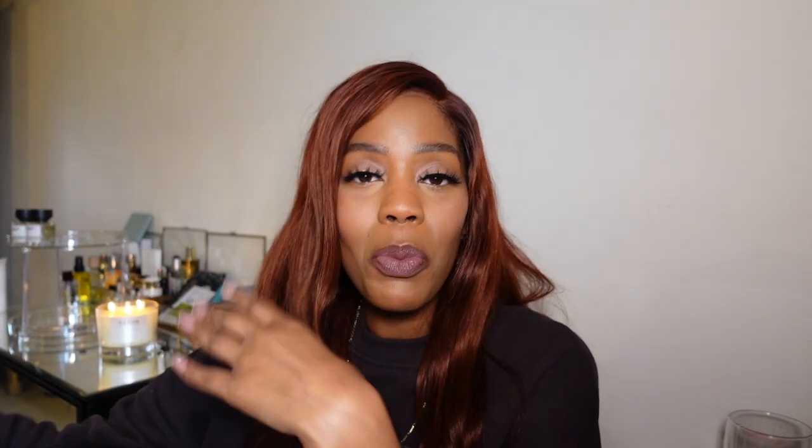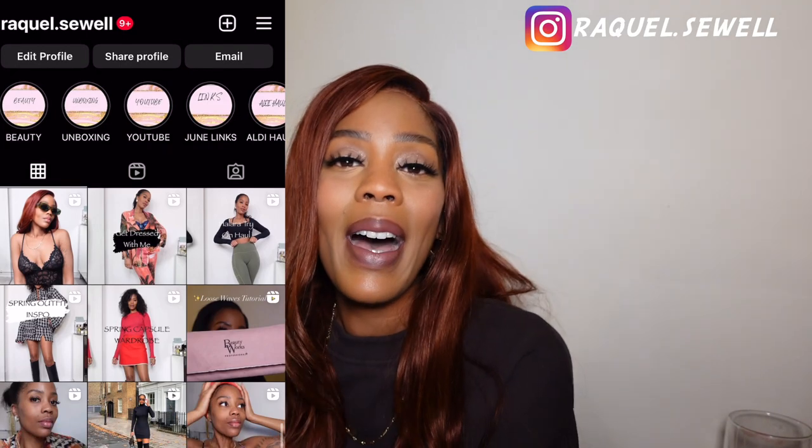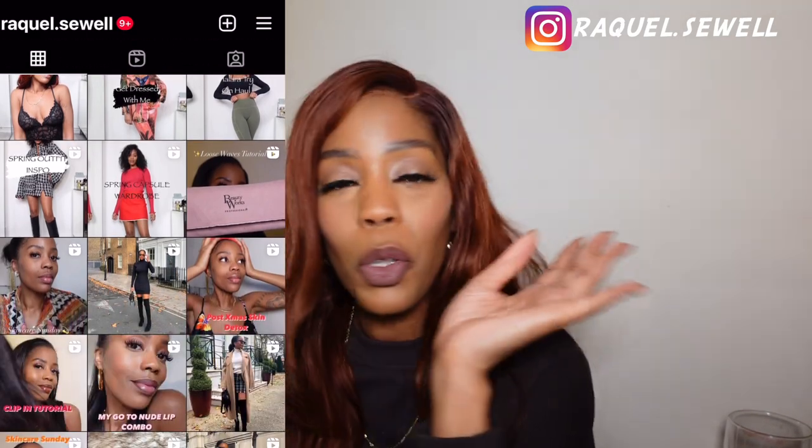Thank you to the team for kindly sponsoring this video. Let me know if you want to see more organizational videos like this. My ID is raquel.soul and my TikTok is raquel.soul. Make sure you're following me on all the platforms — everything's a little bit different on each one. Thank you to Shein, my discount code will be linked in the description box, and I'll see you guys very very soon. Bye!